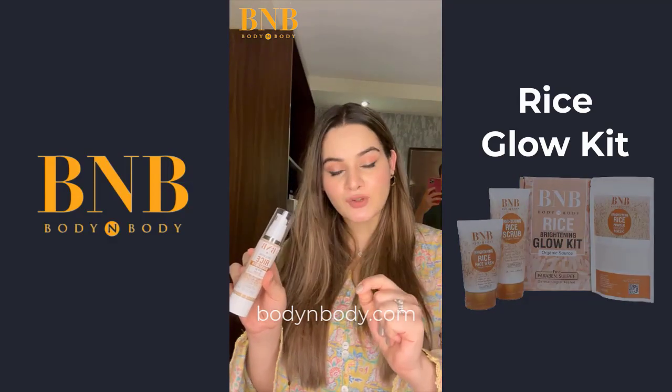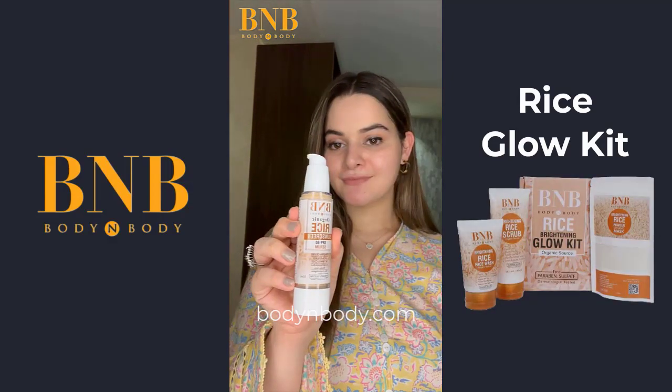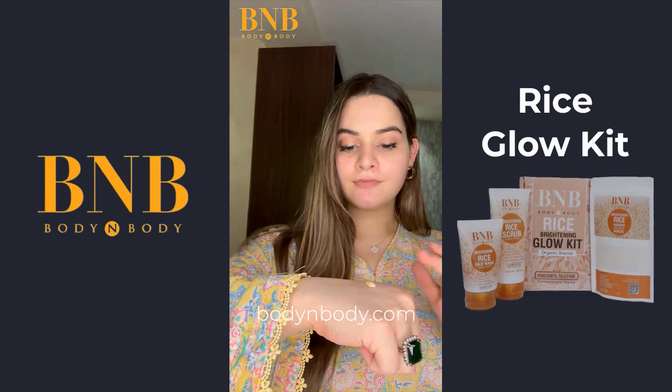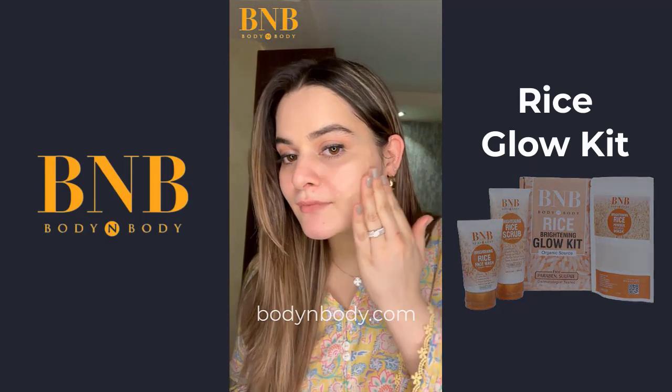This is the last product — sunscreen — which is very important. It's with rice extract and SPF 60. It's a non-greasy formula. After using this, if you don't use BB cream, it's completely fine because it gives you a very finished look. And this also gives you UV protection.